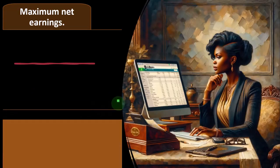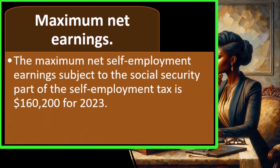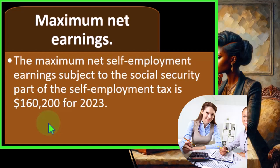The maximum net self-employment earnings subject to the Social Security part of self-employment tax is $160,200 for 2023. This number will typically increase from year to year with inflation. For federal income taxes, the type of tax we think about for funding the federal government is income tax.